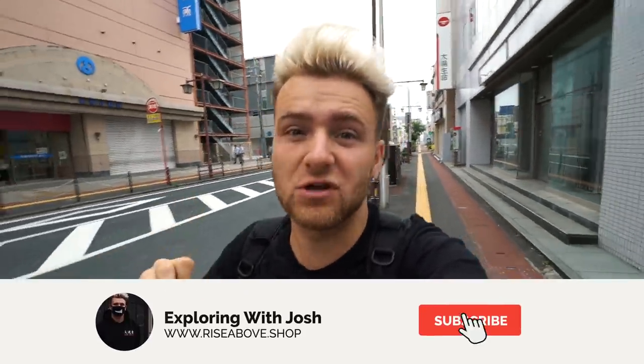What is up, explorers? Today we are heading to Cat Island. Now, there's like three cat islands in all of Japan, so in today's video we're going to an island called Tashirojima. This is the most widely known cat island, probably the most popular one, and it has the most cats. There's more cats than people on this island — about 700 to 1,000 cats and only about 30 people living here.